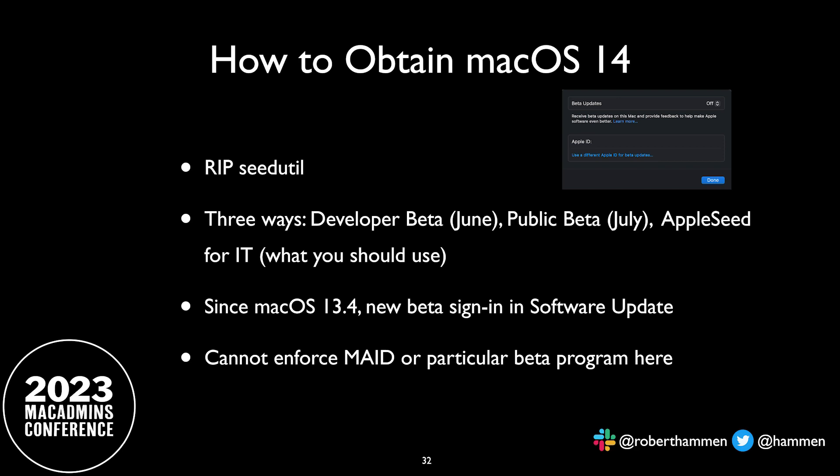So how do we get macOS 14? In the past we used the command-line tool `seedutil` where you could pick a seed, but Apple deprecated or removed that. The legal team got involved in macOS 13.4 and iOS 16.5, and they added the ability to sign in to the beta program in your software update system settings. There are three paths to get the beta: if you're an Apple developer you can get it right away on the day of the WWDC keynote; you could wait until July and sign up for the public beta; but what everybody here should be using is Appleseed for IT. Note that you can't as an admin push a profile that forces users to a specific beta program, which caused one of my testers to accidentally pick developer and get macOS 14 instead of the 13.5 betas.